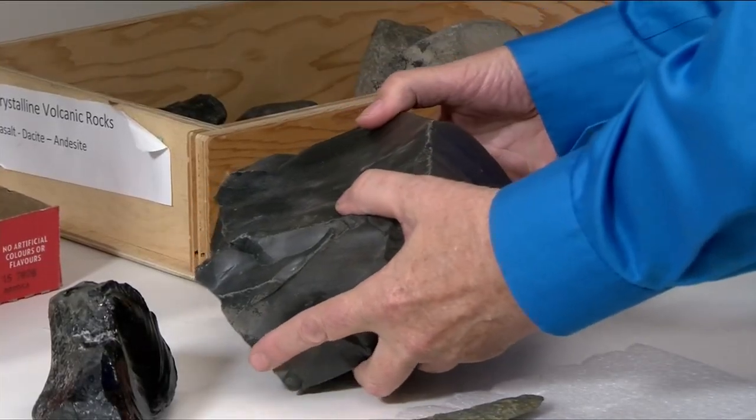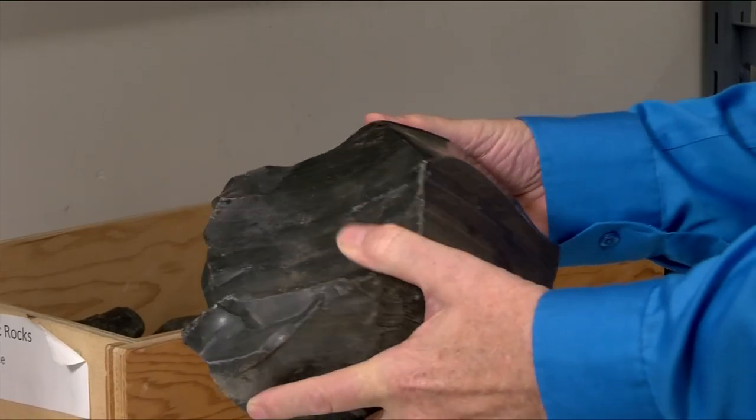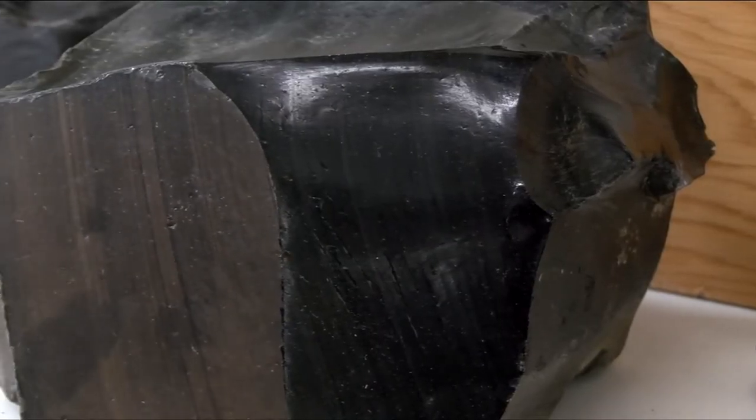This is obsidian, or volcanic glass — it has this beautiful shine to it. It's lava that cooled quickly and formed glass.